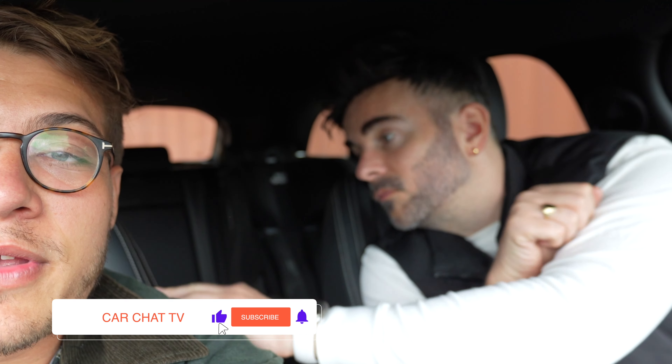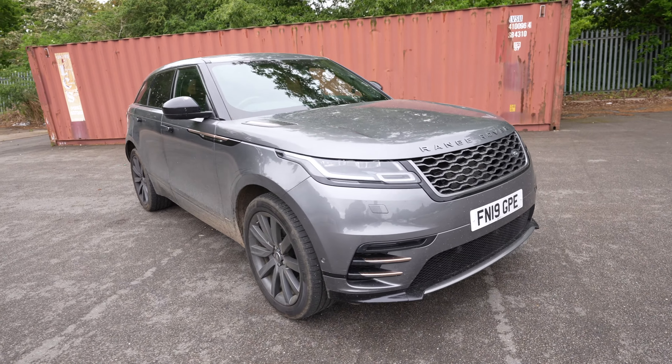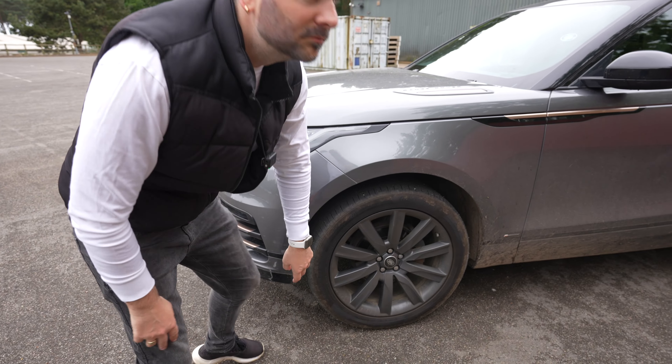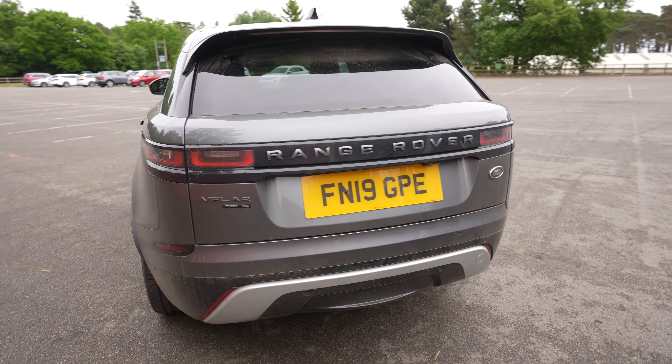Welcome back to the channel. We're talking about the car we're sat in — my car — and we wanted to bring you a little ownership review. It's been nine whole months of the Velar. Pretty happy with it. Let's do a walk-around so people can remember what the car looks like. Apart from the dirt, the bodywork's always been decent — no knocks on the wheels, they're doing well.